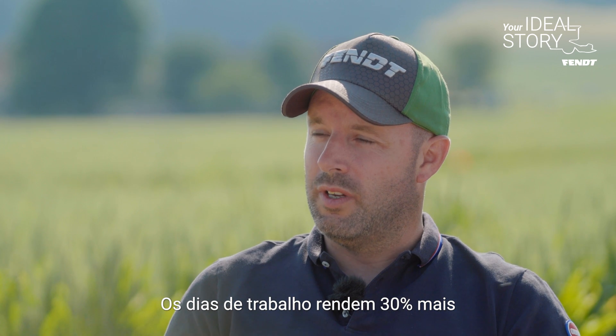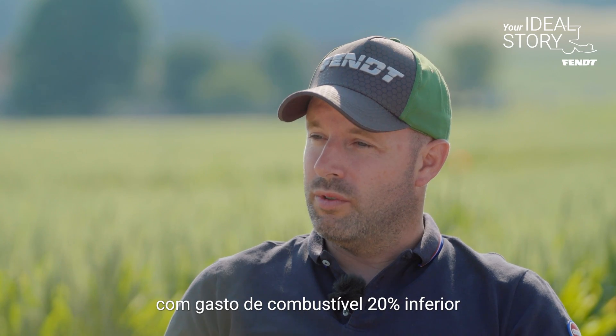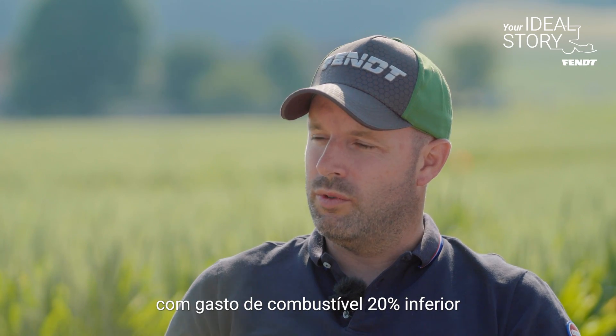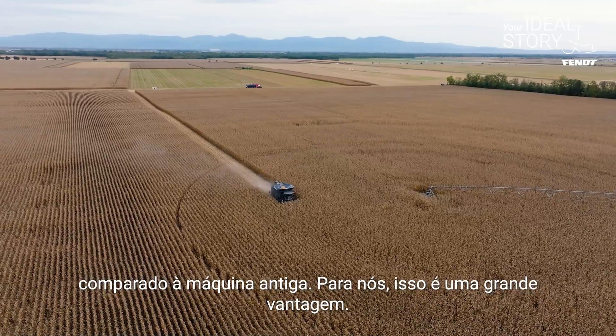Today I have 30% more productivity for 20 to 25% less consumption compared to my old machine. So for us, it's really a gain.